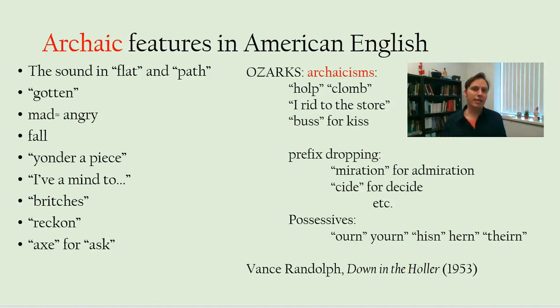Other features more generally part of American English are archaic — that is old-fashioned, fallen out of use in the UK. They're not archaic here, but they're older or more conservative forms that have since fallen out of use in the UK, which accounts for differences between American and British English. So the vowel sound in 'flat' and 'path' is one that the British have stopped using — they say 'flat,' 'path' — but we keep using it.